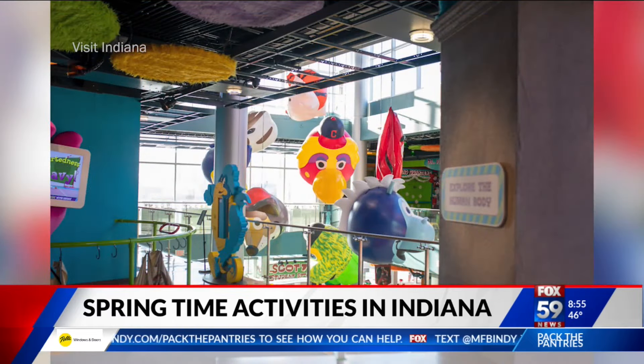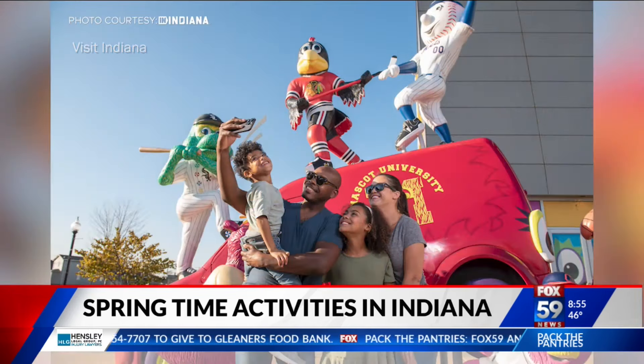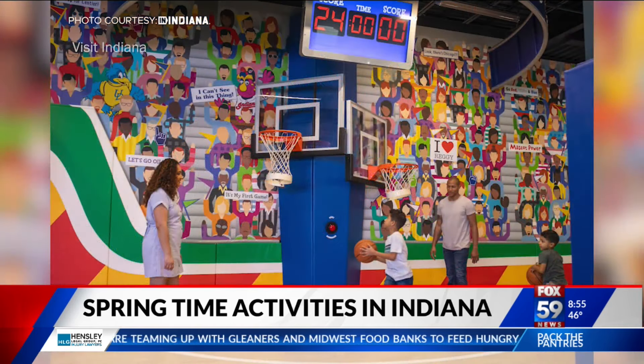If you're not a fan of the outdoors, there are plenty of indoor family fun options. We have about four to five children's museums around the state — of course, the world's largest in Indianapolis. There's one in Evansville, there's one in Terre Haute, and there's Kids Commons in Columbus with the world's largest toilet. What more could you want than to flush yourself down the world's largest toilet?